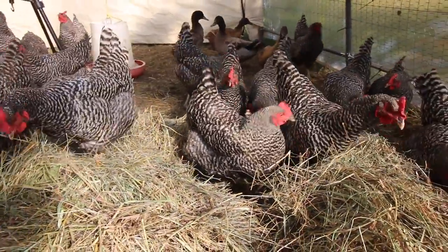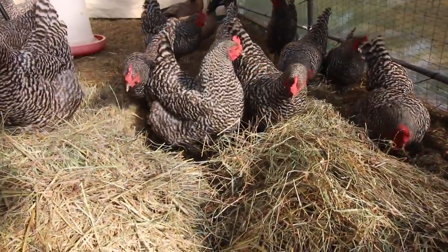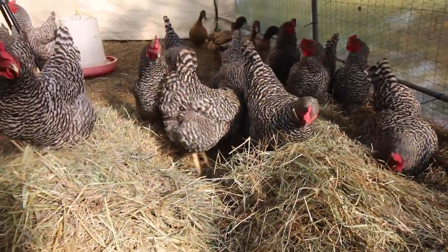So now all you gotta do is throw the flakes of hay down and let the girls do the rest of the work.